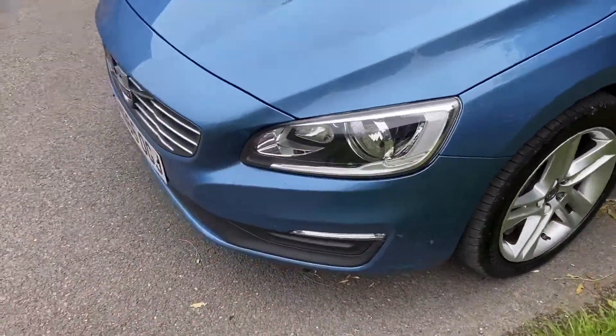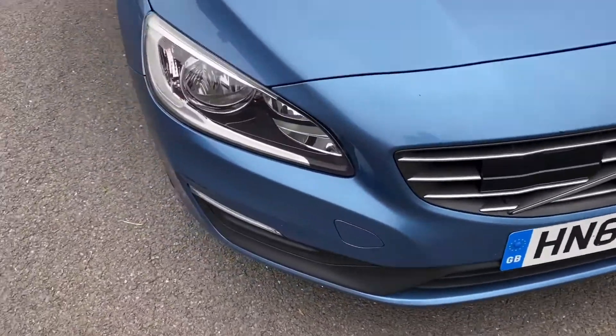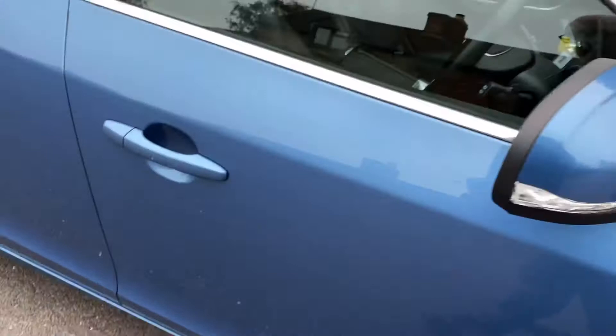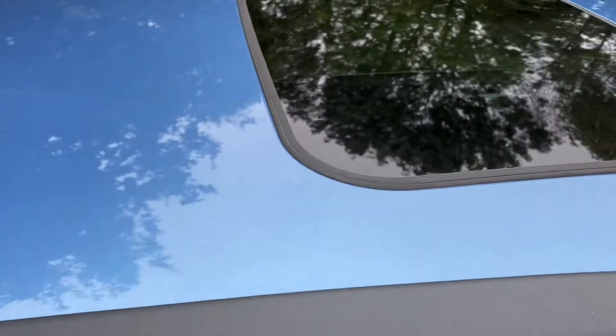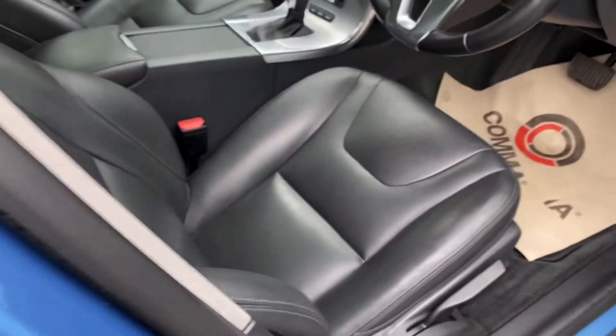And it's in beautiful condition, as you can see. 66 plate, 50,000 miles. Full leather interior. Sunroof — that's a rare option, you don't see those very often. No electric seats.